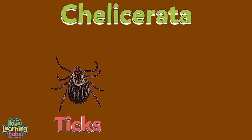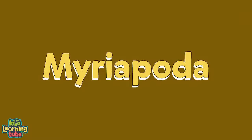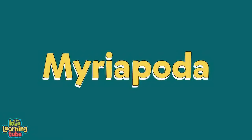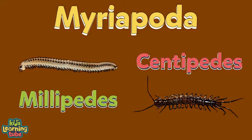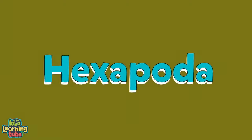The second group is called Myriapoda, which includes the herbivore millipedes and the carnivorous centipede. The third group is Hexapoda, which means any insect with six feet.